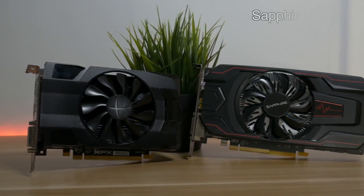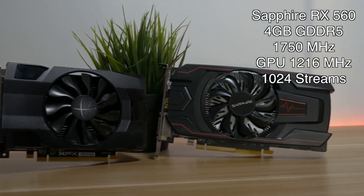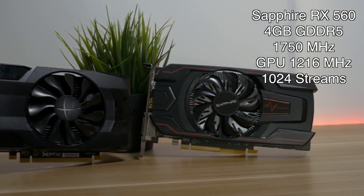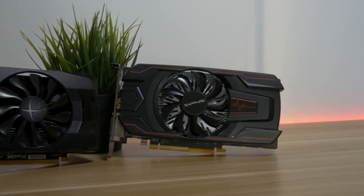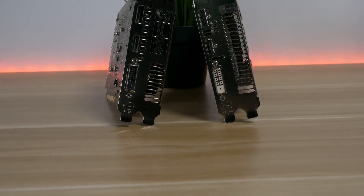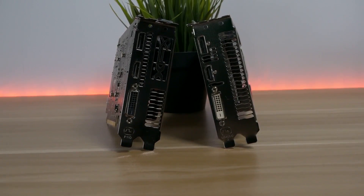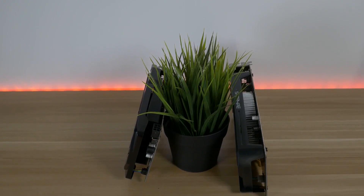The RX 560 is from Sapphire and it has 4GB of GDDR5 memory running at 1750MHz, GPU clock speed at 1216MHz, and 1024 stream processors. Both cards are based on AMD's Polaris architecture.